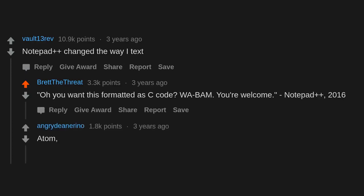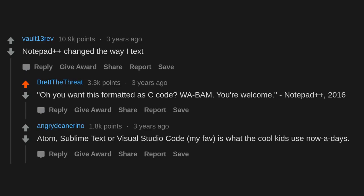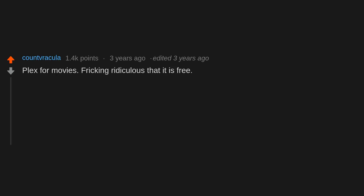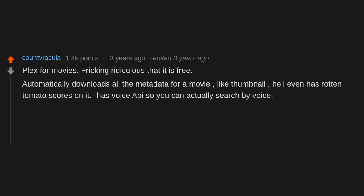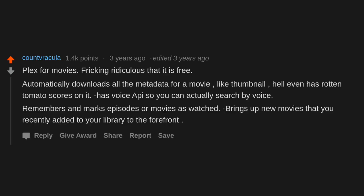Notepad++ is 2016 — now Atom, Sublime Text, or Visual Studio Code is what the cool kids use. Plex for movies — freaking ridiculous that it is free. It automatically downloads all the metadata for a movie, including thumbnails, and even has Rotten Tomatoes scores. It has voice support so you can search by voice, remembers and marks episodes or movies as watched, and brings up recently added movies to the forefront.